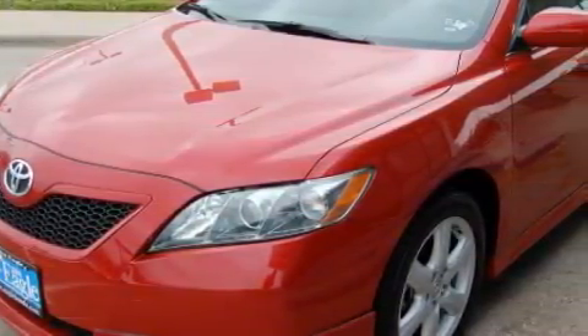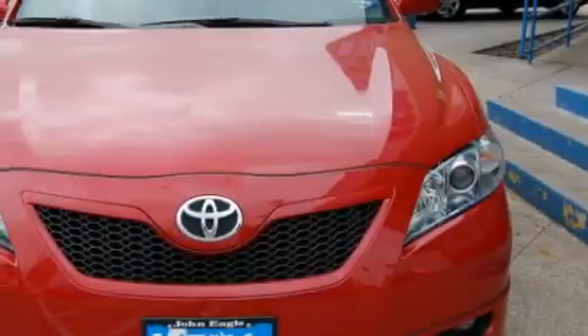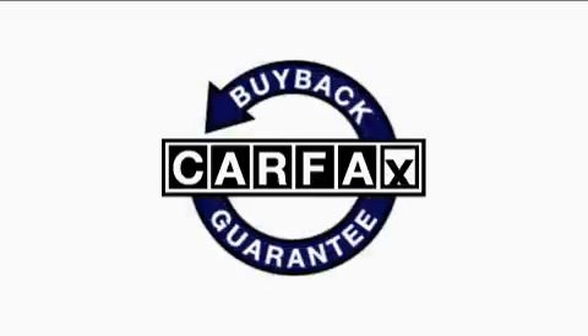With an EPA estimated rating of 31 miles per gallon on the highway, this vehicle is clearly a fuel-efficient choice. This car has had only one owner, and it qualifies for the Carfax buy-back guarantee.